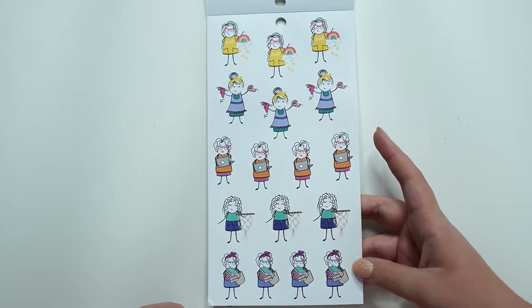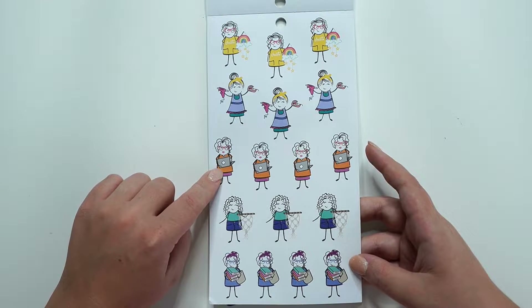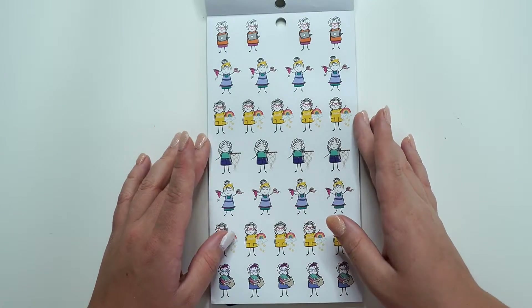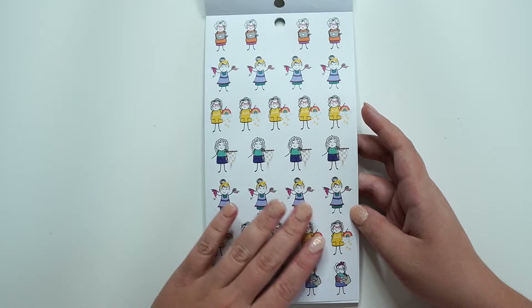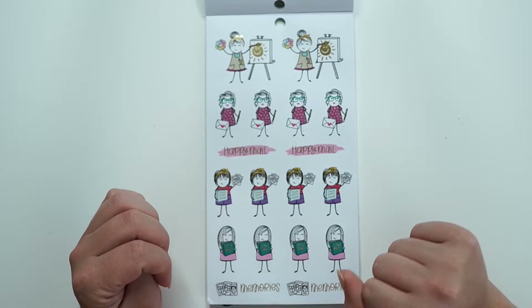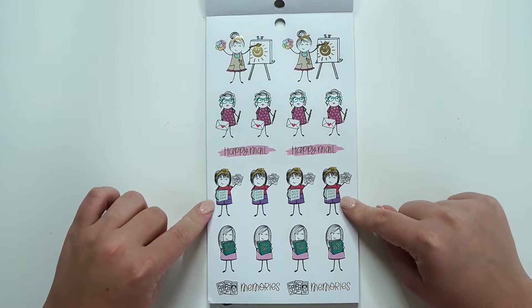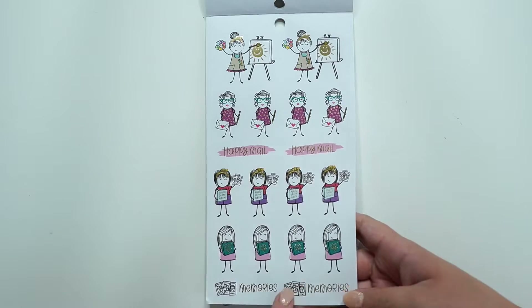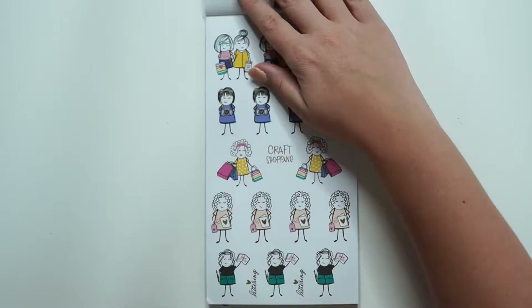Then we have the hot glue with the tape. Little rainbows. There's a little laptop girl. Books. Again, the same ones, but they're so cute when they're little. I love them when they're little. Painting. Letter writing. Photo album and scrapbooks. Memories. Create. All smaller size. Same girls.